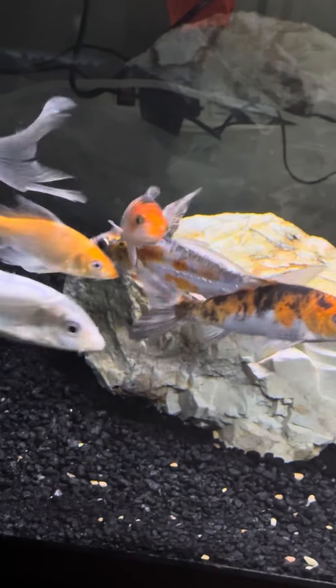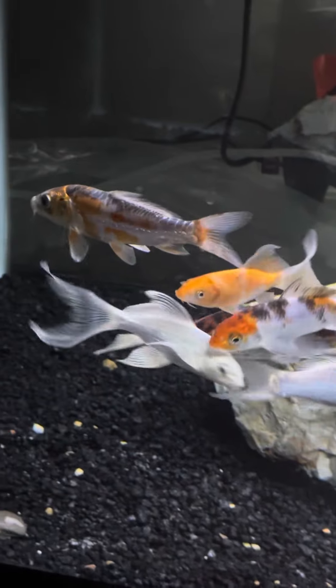What's going on everybody? Welcome back to the channel. Today's going to be a quick one, not going to be long at all. Just wanted to give you guys an update on my 75 gallon Koi tank, specifically this guy here.